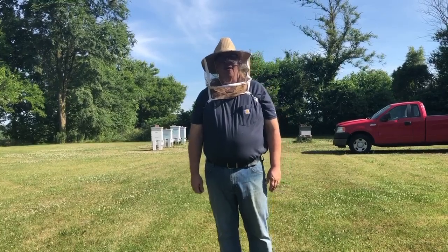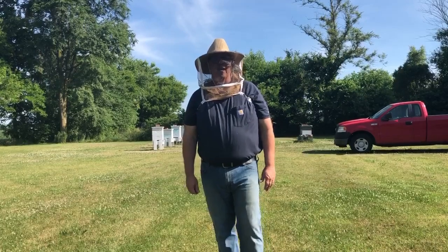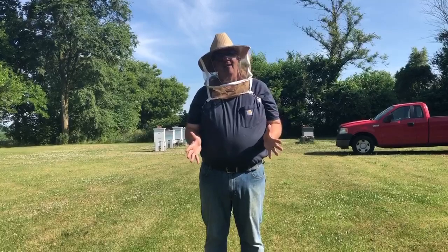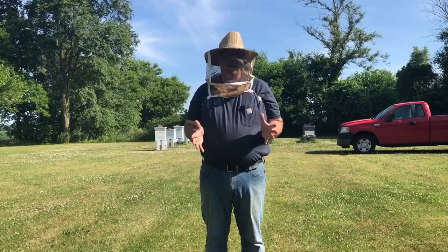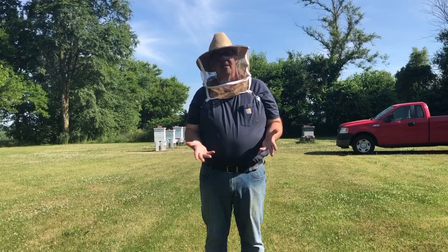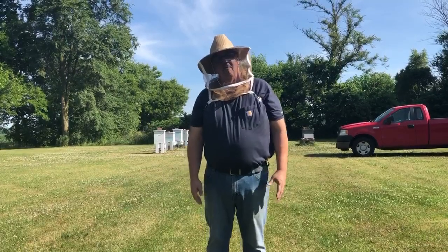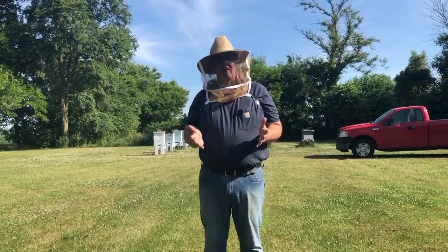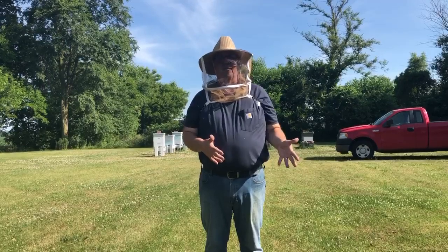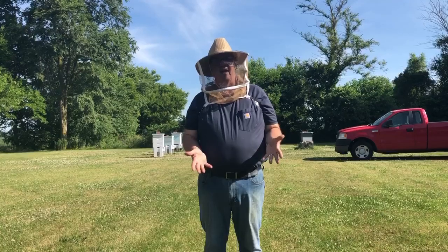Hi, this is Beekeeper Gary from Cherry City Honey Farms. I'm going to talk to you today about honey that's made in the USA. In the US we have between 115,000 and 125,000 beekeepers. Most of those beekeepers are pretty small-time — most of them have less than 25 hives, and probably more than that have less than 10 hives.